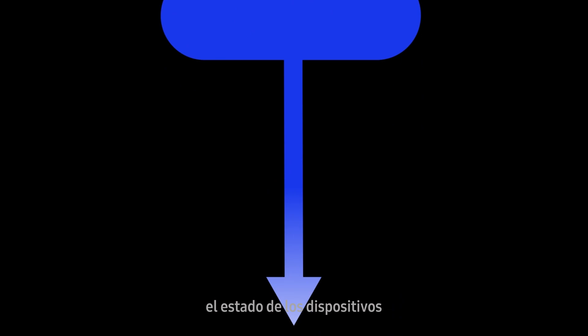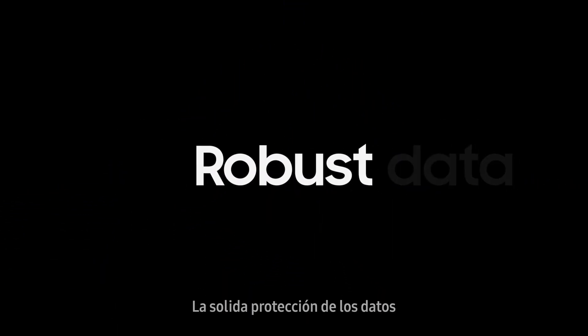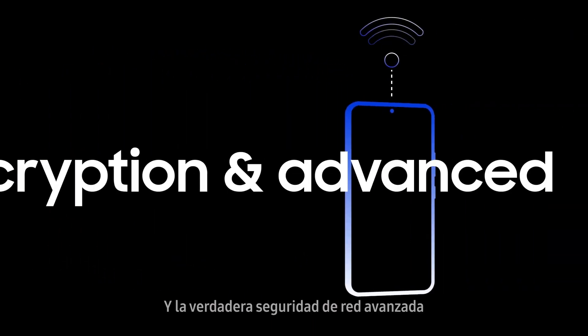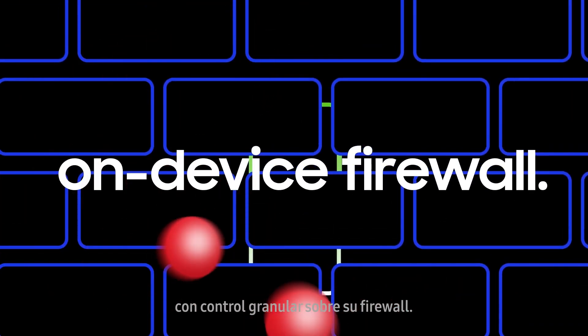With Knox Suite, device health can be checked at any time. Robust data protection is also made possible with two separate layers of encryption, and true advanced network security with granular control over your firewall becomes a reality.